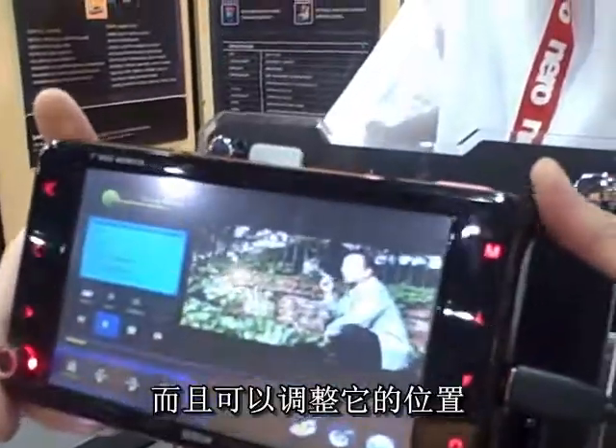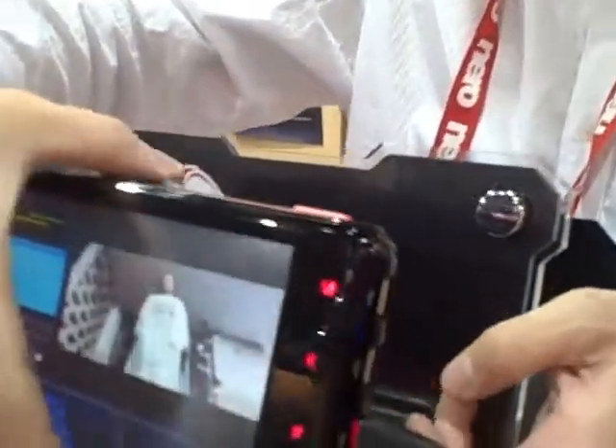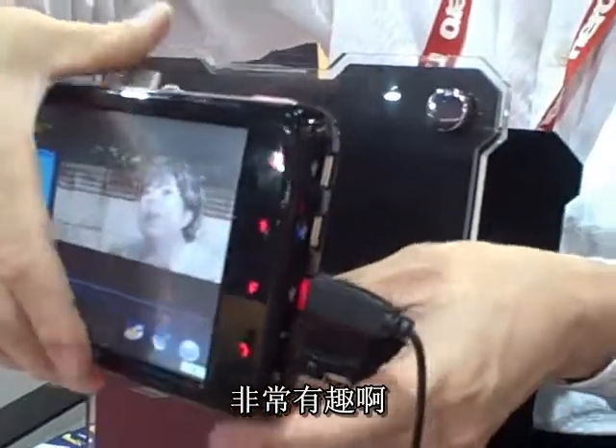And they can change it easily. So it's adjustable in any manner, so the passenger can look at it as well as the driver. And also you can slide it down, so it's totally adjustable on the car mount.